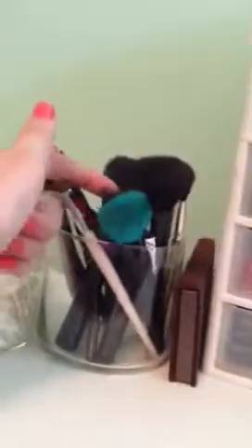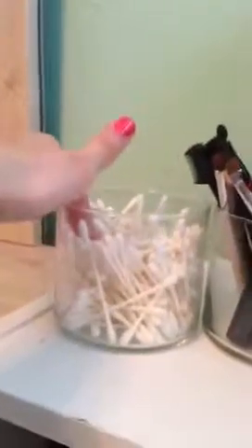Getting into the makeup stuff — I have these little containers, and these were actually Bath and Body Works candles. I gutted the candles and made them into holders. So I have my brush holders. I use Q-tips all the time because I get mascara all over my eyeshadow and have to clean it up. I always fill up on those. And then my brushes.